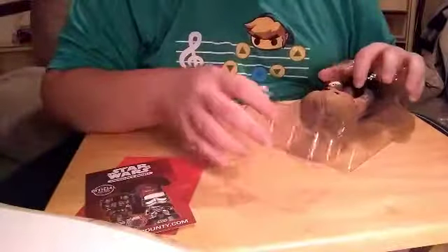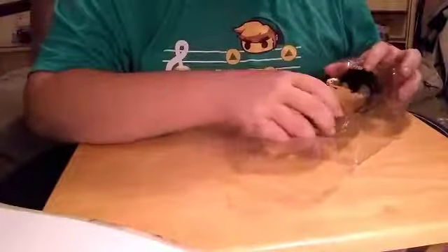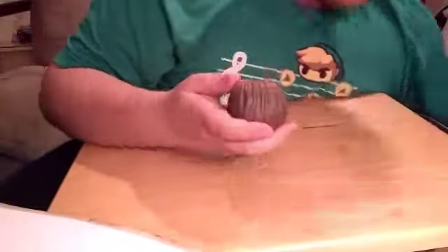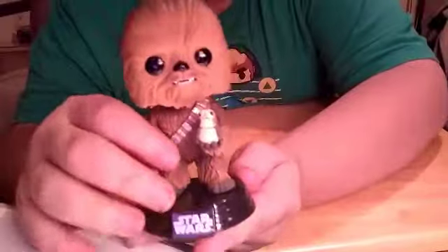They already have them on the stand — that's what I like about these, you don't have to put them on the stand yourself. They already got them on there. And the figure has some weight to it. Here is Chewbacca.